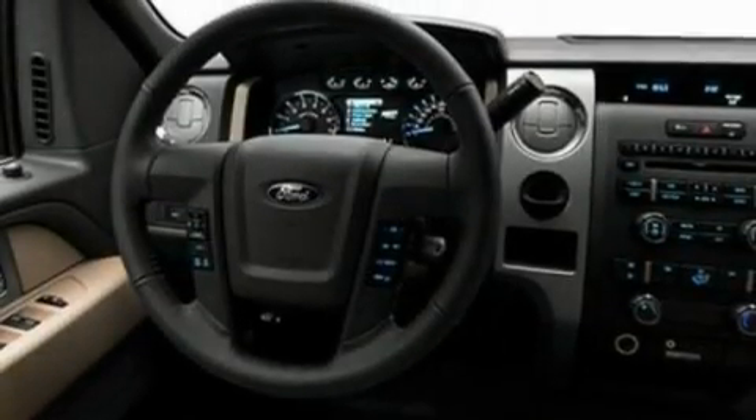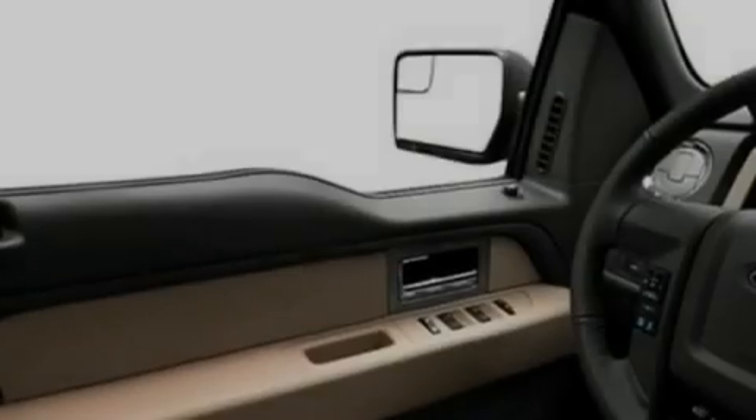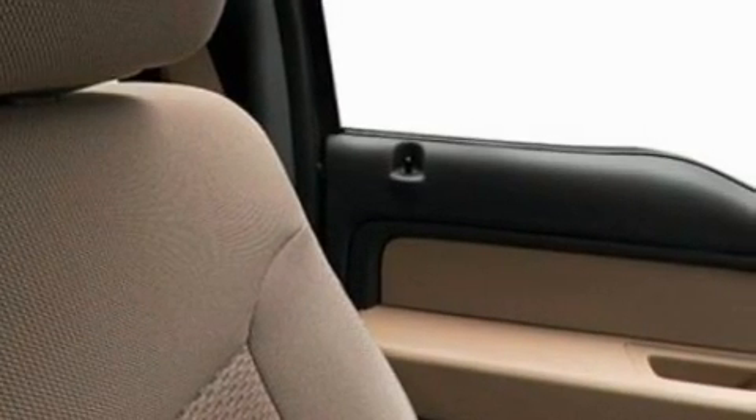Its top features include cruise control, a keyless entry system, a CD player which can read MP3s, aluminum wheels, fog lamps, a full-size spare tire, privacy glass, a low-tire pressure indicator, traction control and stability control systems, and an anti-theft protection system.